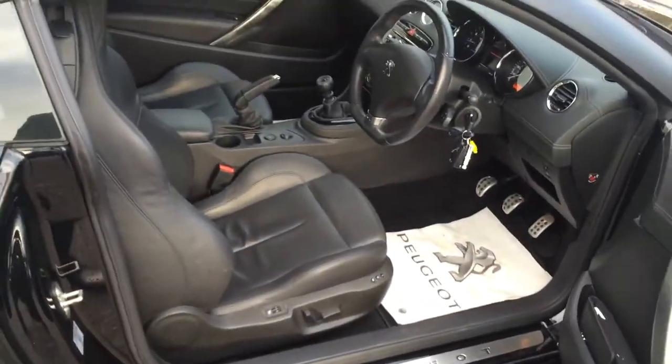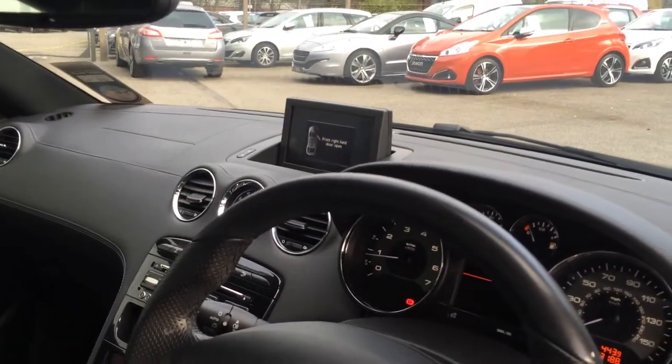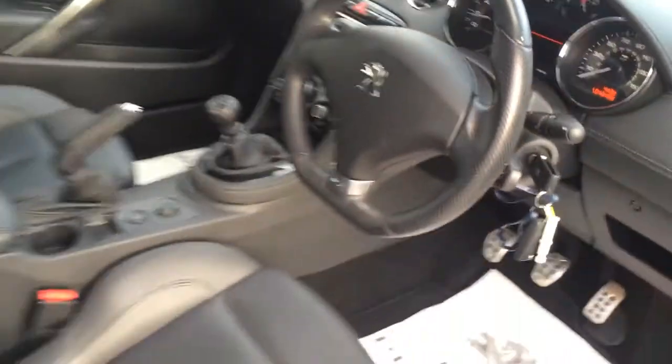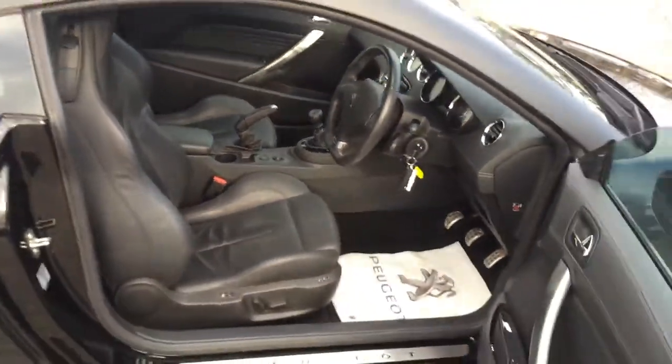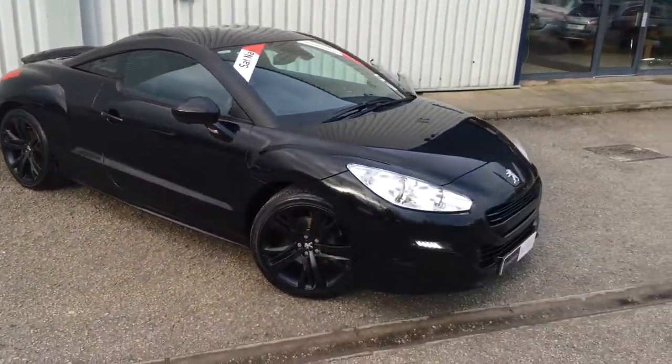We've got full black leather. We've got satellite navigation, which is a very, very rare option on these. Really, really nice car. Easily the nicest RCZ that's currently available for sale in the UK. Absolute stunner.